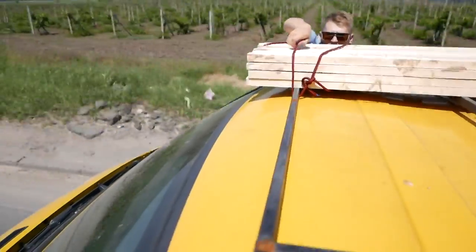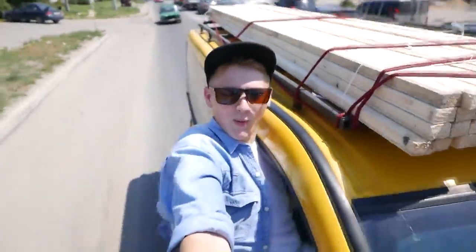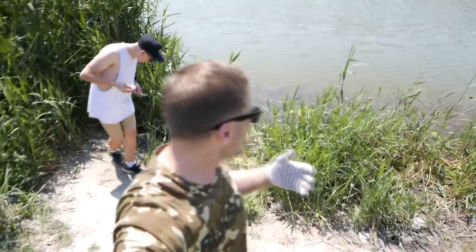Guys, we are carrying 3-meter long sticks on the top, from which we will build a house. We are afraid that they will fly away from the roof, so at times I have to get out there and check. We found a really cool place for shooting. It's so hot today — I wish we were at the sea right now, then we could have made something floating.